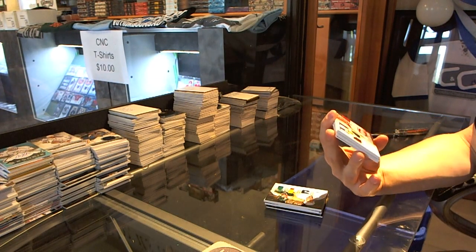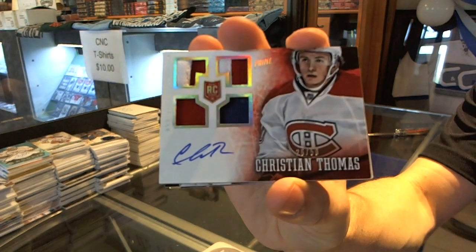We've got a rookie jerseys prime autograph, number 26 of 50 — Christian Thomas.